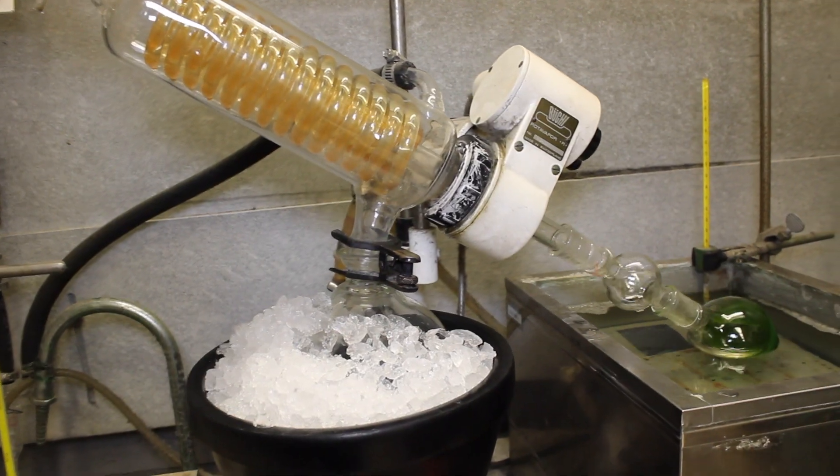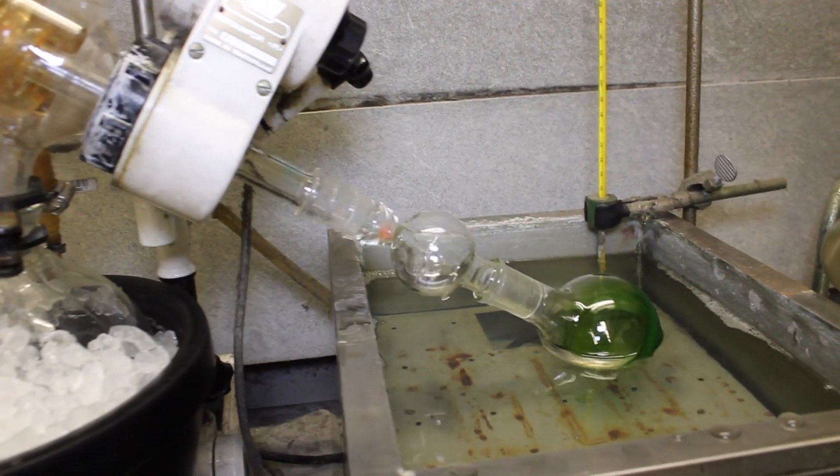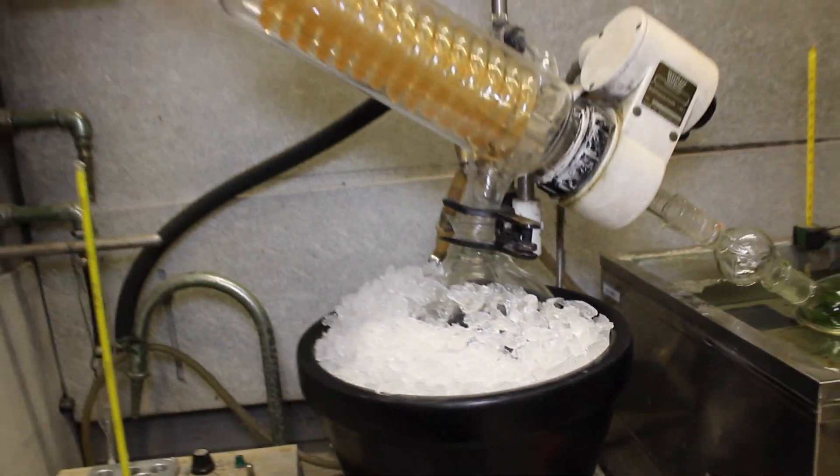So I'm setting up the rotovap right now — basically it's a machine that we use to dry our samples. I just finished centrifuging my sample and this is what it looks like after the acid addition. So now I'm just going to take the lower layer using a pipette and put it into my round bottom flask. This is the rotovap.